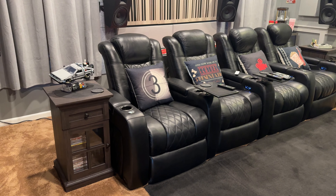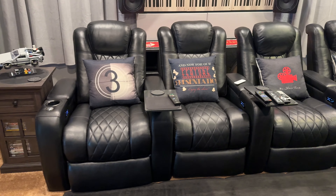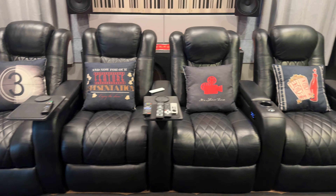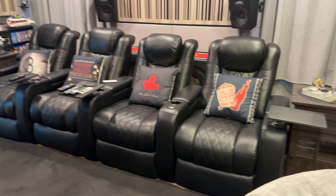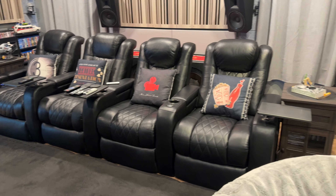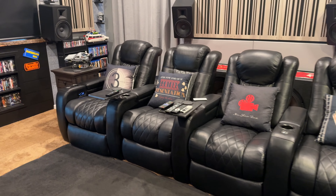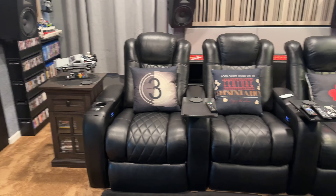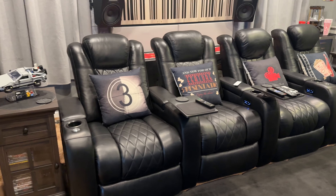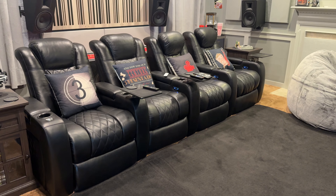All right guys, welcome back to the channel. So today I'm just going to do a quick review on the Valencia Tuscany home theater seats. I've had them for about six months now, so I'll just tell you what I think about them, how they're holding up, any issues I've had — just a quick review for anybody that's interested in buying some theater seating.